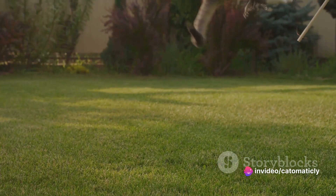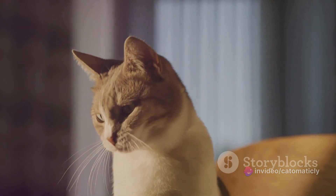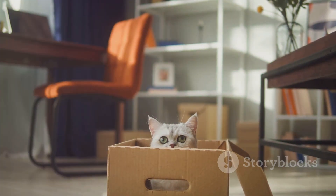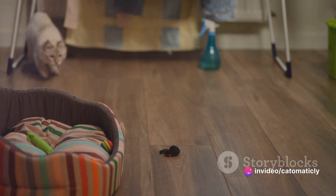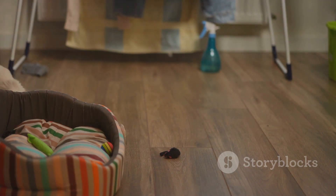How does one navigate this challenge? The answer lies in learning to understand your cat's behavior, their habits, and their unique quirks. Cats may seem aloof and uninterested at times, but they are complex animals with diverse personalities. Paying attention to their behavior can offer insight into their world, which can be invaluable when you're trying to snap that perfect shot.